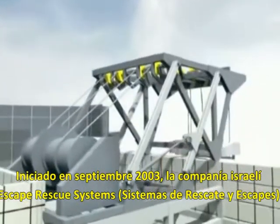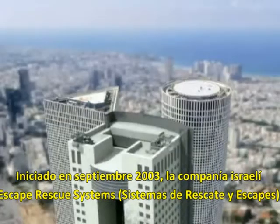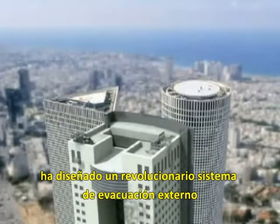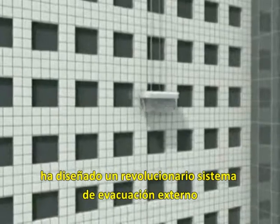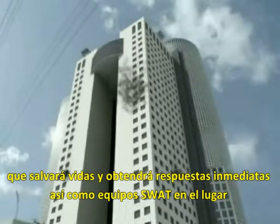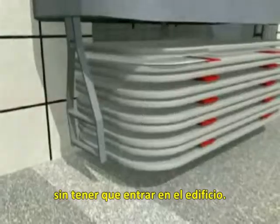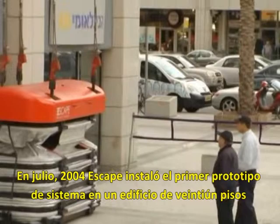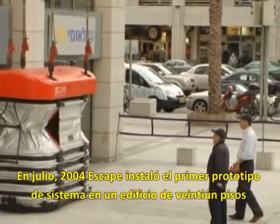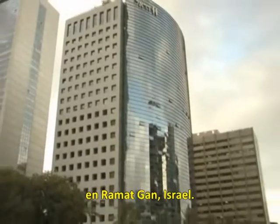Initiated in September 2003, the Israeli company Escape Rescue Systems has designed a revolutionary external evacuation system that will save lives and get first responders, as well as SWAT teams, on location without having to enter the building. In July 2004, Escape installed the first prototype system on a 21-story building in Ramat Gan, Israel.